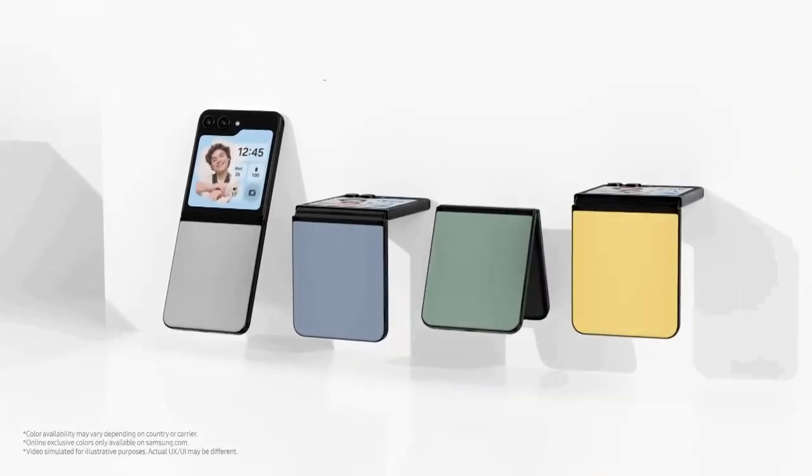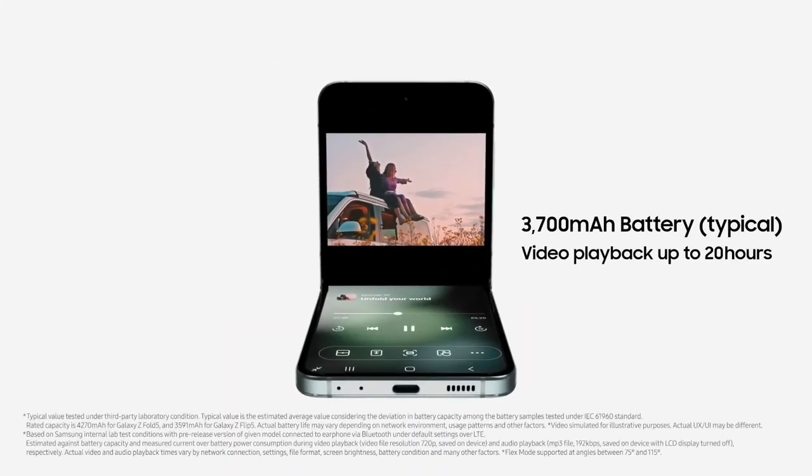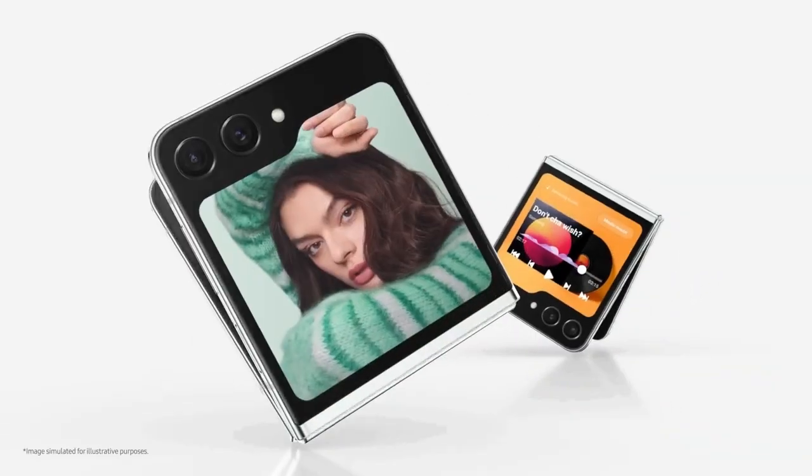The Samsung Galaxy Z Flip 5 seamlessly blends style with functionality, making it an excellent choice for those seeking a phone that is both aesthetically pleasing and practical. If you're looking for a smartphone that exudes elegance while offering seamless performance, I highly recommend checking it out.